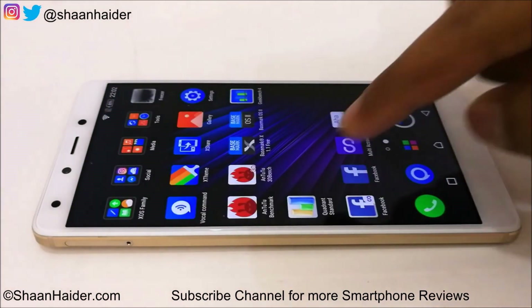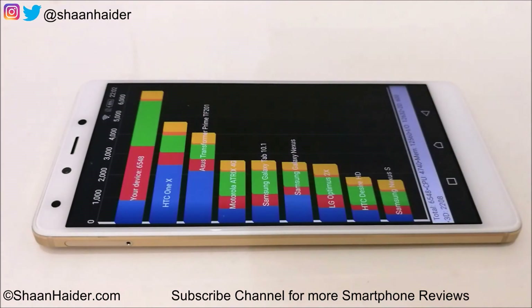The last test is Quadrant Standard, and the score is 6548, which is a poor score. Comparing with previous smartphones reviewed on this channel, this is one of the lowest scores we've seen. I'm not sure about the reason, but 6548 is really low — the latest devices score as high as 45,000. I was expecting around 25,000 to 30,000 for the 04 Plus, but it came in at just about 7,000.